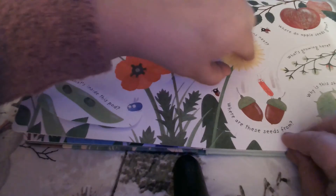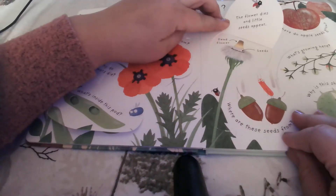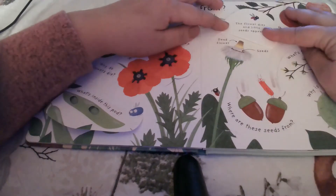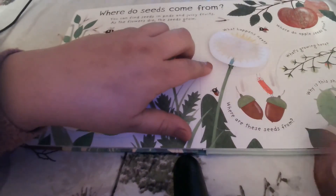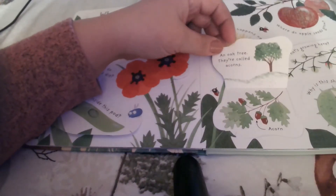So what happens next here at this little dandelion? The flower dies and little seeds appear. Up here we've got the dead flower, and down here are the seeds. So where are these seeds from? Because they don't look like a flower seed — an oak tree. They're called acorns.